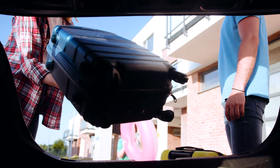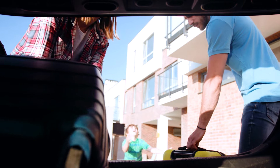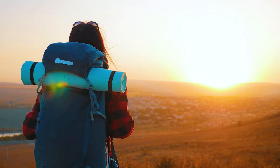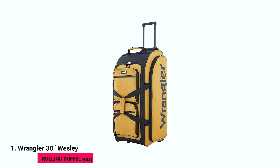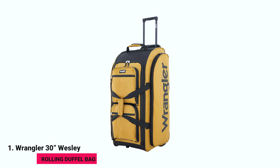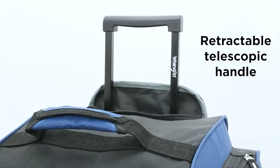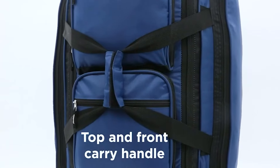Before we dive into our travel adventures, let's make sure you're fully equipped. Here are five essential items every traveler should pack. First, the Wrangler 30-inch Wesley Rolling Duffel Bag — a reliable and spacious duffel bag with wheels to keep your belongings organized and easily transportable.